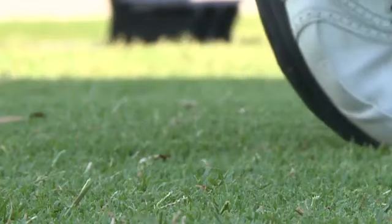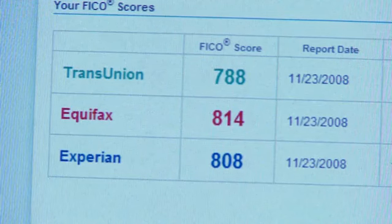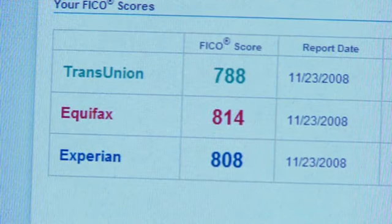Whatever game you play, there are quick tips you can use to improve your score. The single most important thing to do to improve your golf game is to keep your eye on the ball. There are also simple things you can do to improve a much more important score: your credit score.